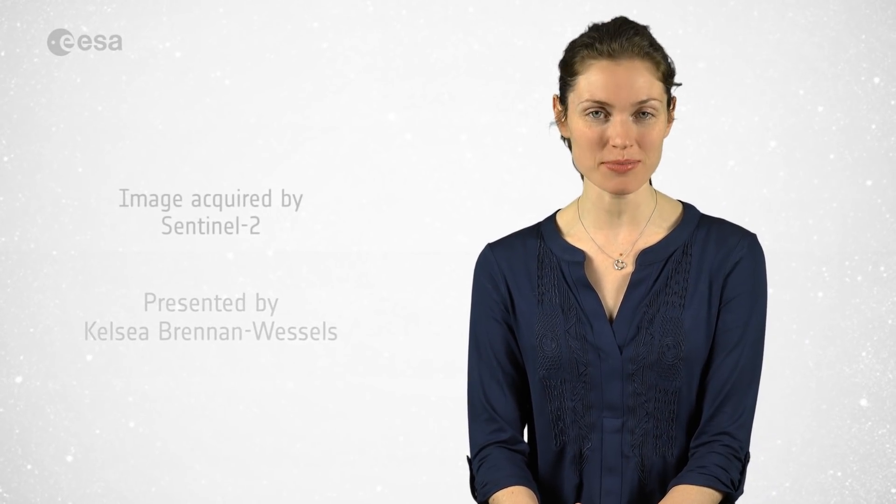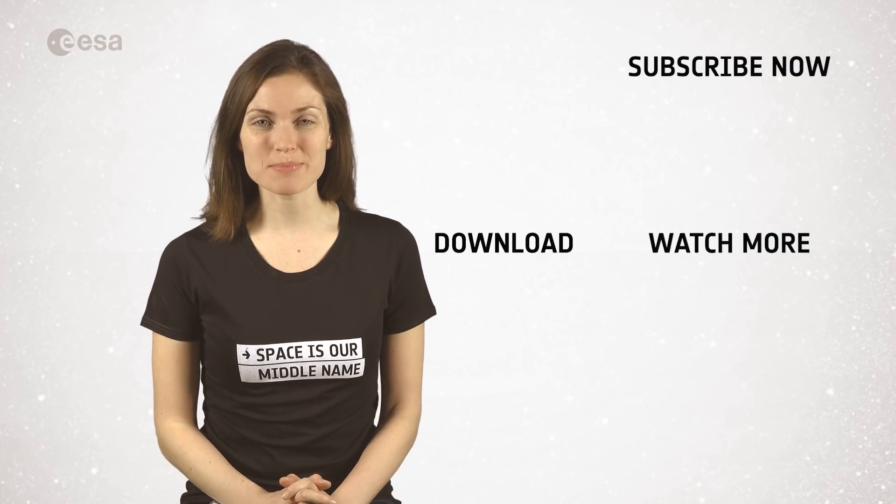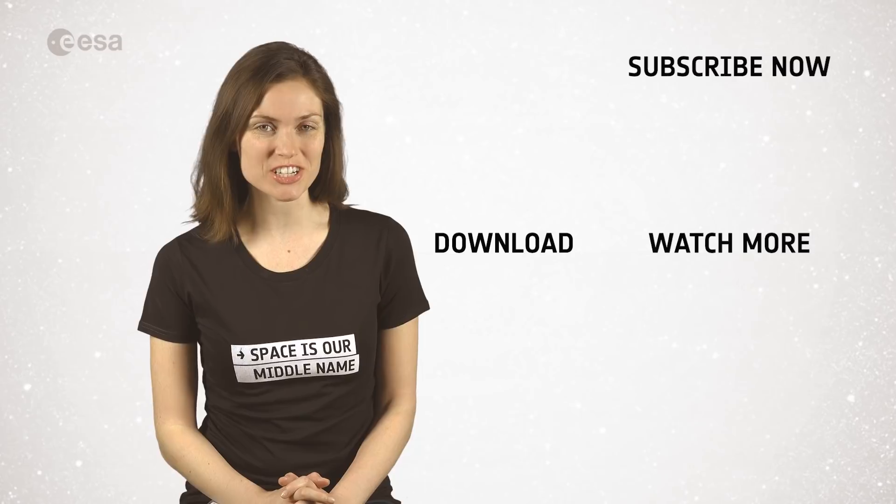And that wraps up this edition of Earth from Space. Remember that to learn more about space or about our planet, you can visit our website at www.esa.int. From the ESA Web TV studios, have a great day. If you liked the video and you want to see more about space or about our planet, subscribe to our channel.